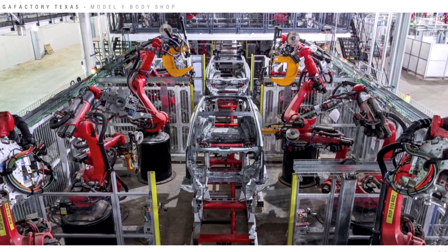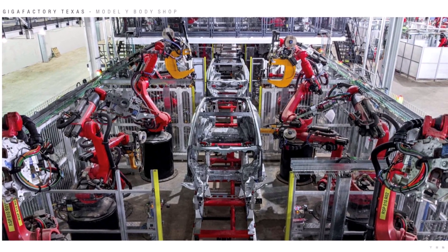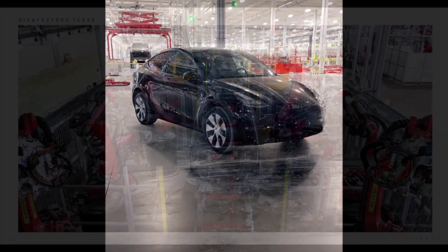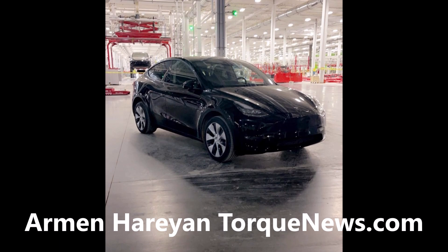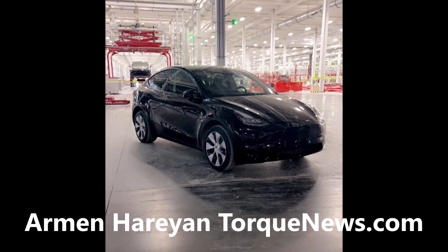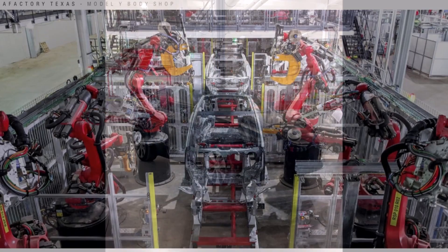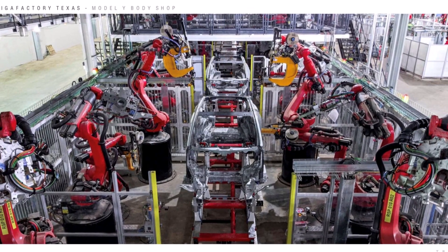Tesla at Gigafactory Texas is setting the stage for ultra-high production volume and lower cost of Model Y. You are seeing a rare and unseen image of Tesla Model Y with both front and rear castings at Gigafactory Texas.